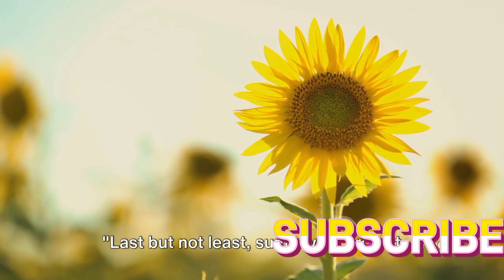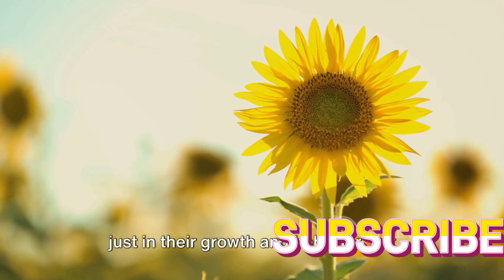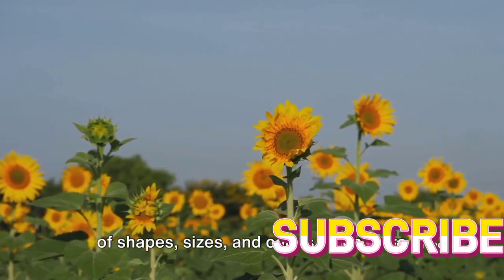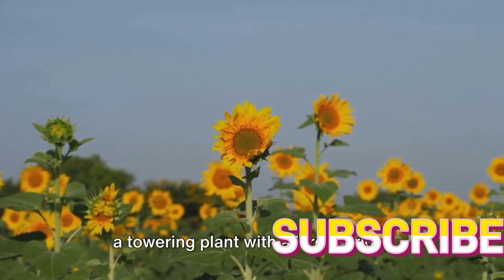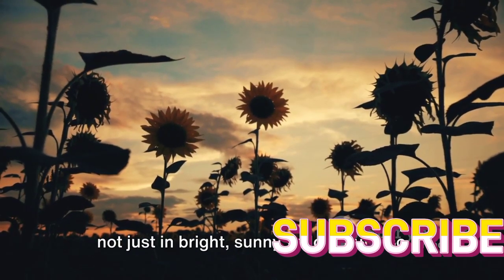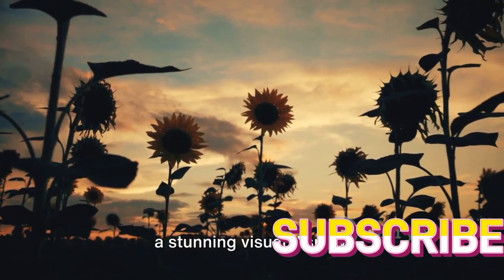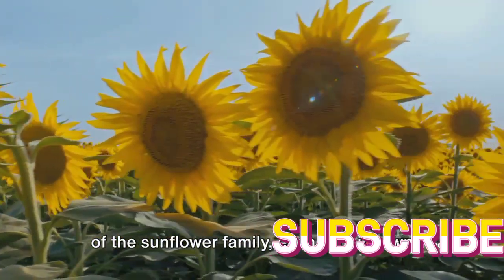Last but not least, sunflowers are not just yellow. Let's unwrap the fascinating diversity of this delightful plant. Sunflowers are a marvel of nature, not just in their growth and behavior, but also in their impressive variety. These sun-loving plants come in an array of shapes, sizes, and colors, each more charming than the last. While the classic image of a sunflower is a towering plant with a large, bright yellow head, there's so much more to explore. Imagine a field filled with sunflowers not just in bright, sunny yellow, but also in hues of red, orange, and even white — with striped petals creating a stunning visual display.